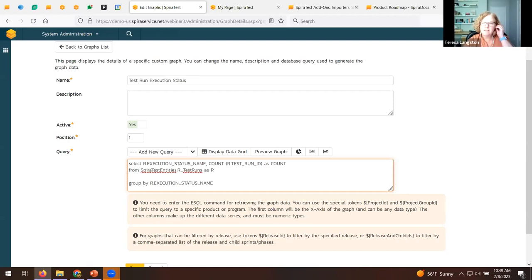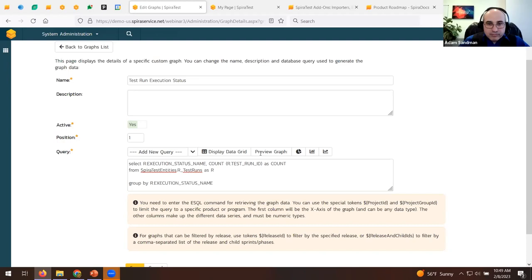A shout-out request came in for another lightning session focused on the add-ins and integrations that Spira offers. We appreciate that feedback. Thank you everyone for joining today's webinar. If you like this content and want to experience it in person, as Adam mentioned, come to InflectraCon.